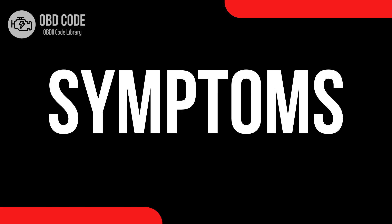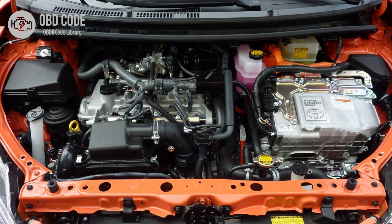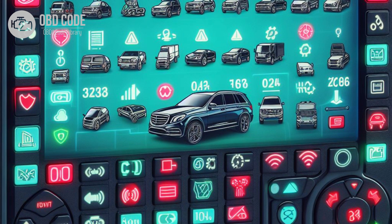Code Symptoms P0670: 1. Check engine light (CEL) illuminated on the dashboard. 2. Difficulty starting the engine, especially in cold weather. 3. Rough idle or misfiring during cold starts. 4. Decreased engine performance and fuel efficiency, especially during cold starts. 5. Other related trouble codes may be present, depending on the specific issue.